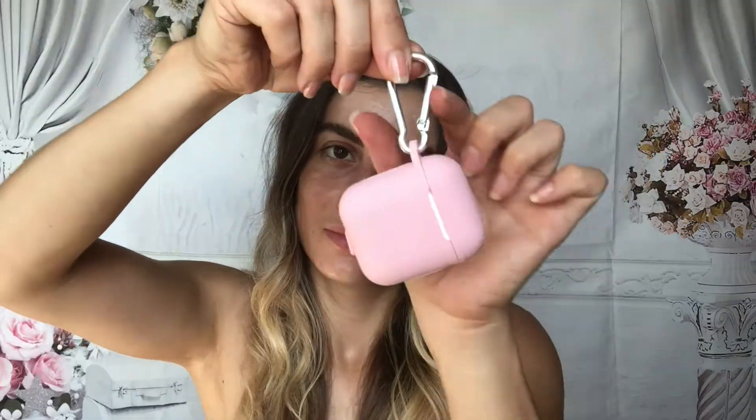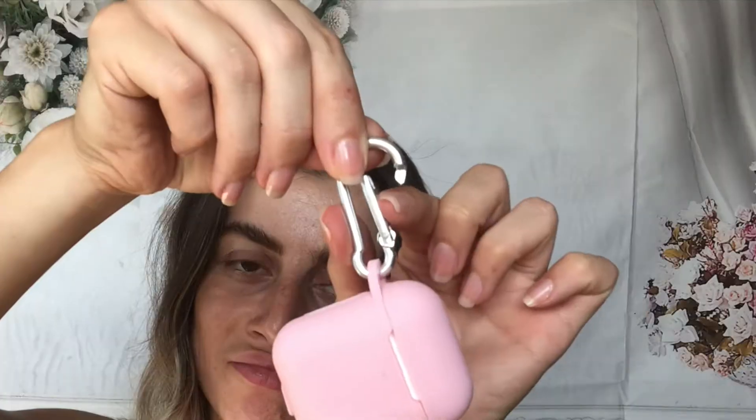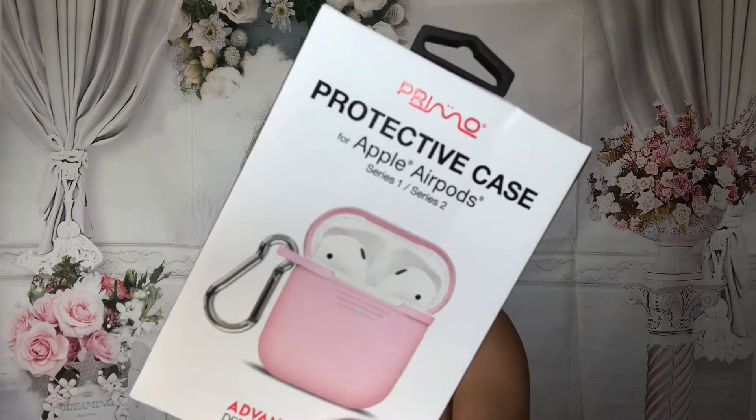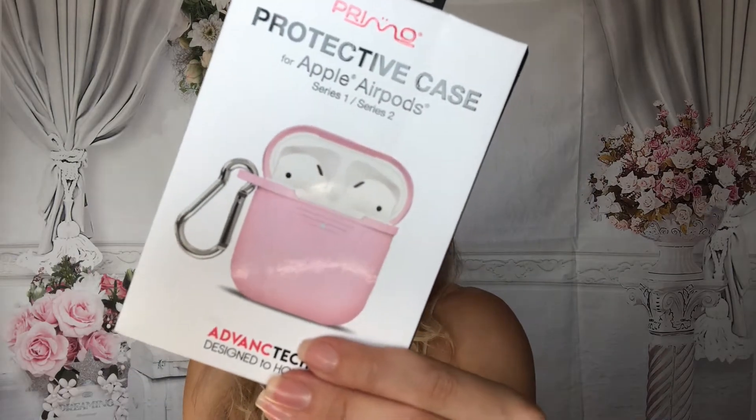The only thing — look at this — it doesn't fully close back. Should I return this? I think I might have to, I think that's going to bother me. This is the brand — it is Primo Protective Case for Apple AirPods Series 1 and 2. This was $4.99. I think I'm going to return this and put it in a separate pile.